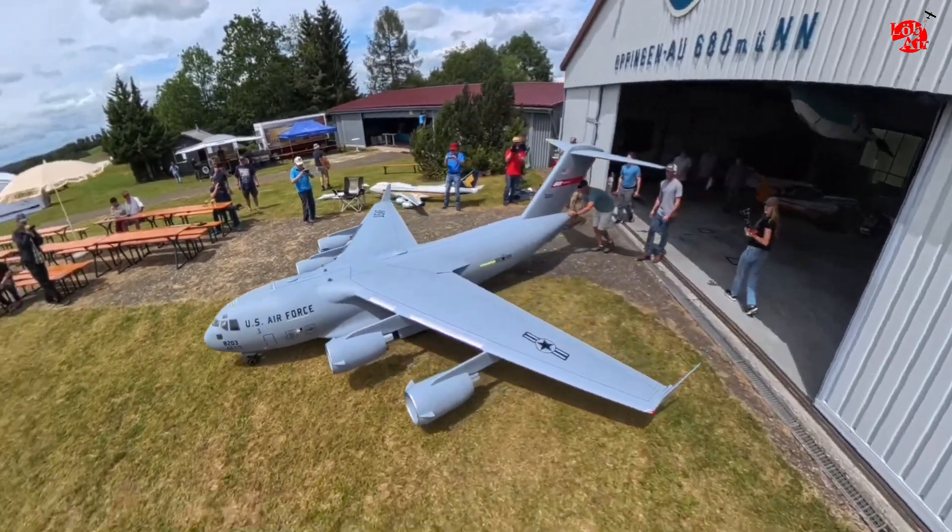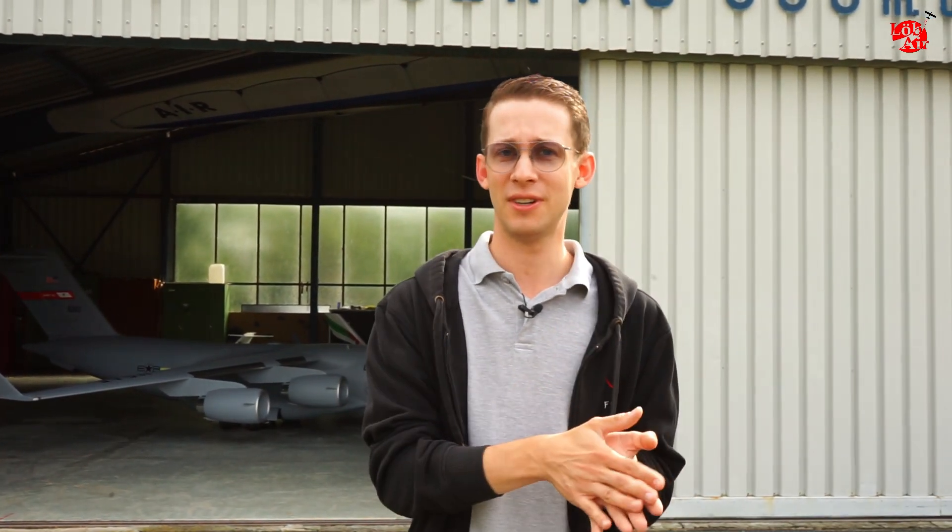We have the huge C-17 that Tyler Perry and Ramy were building, and the big 747 which was flying in Germany before and is now back in Germany. Both planes got certified yesterday and I want to show you a bit behind the scenes of how that works.